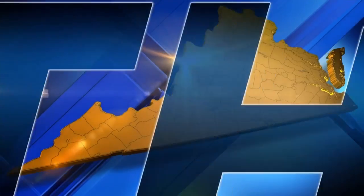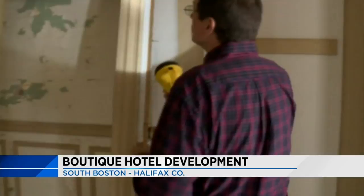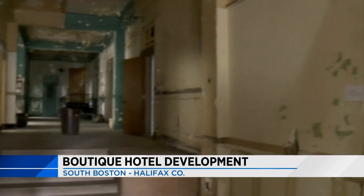New tonight, bringing an historic building back to life in Southside. The John Randolph Hotel in South Boston, as you see it now, will become a 27-room hotel with a restaurant and a rooftop bar. It was built in 1929, it's been empty for about two decades, and as you can see from our video, it's extremely rundown.